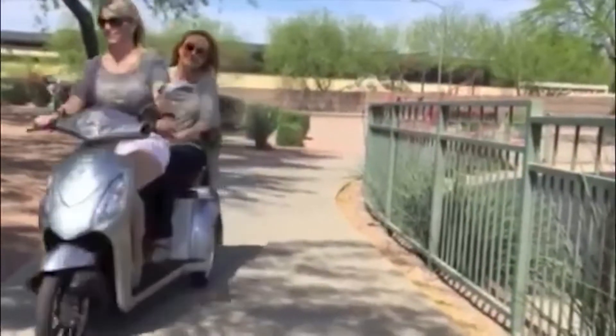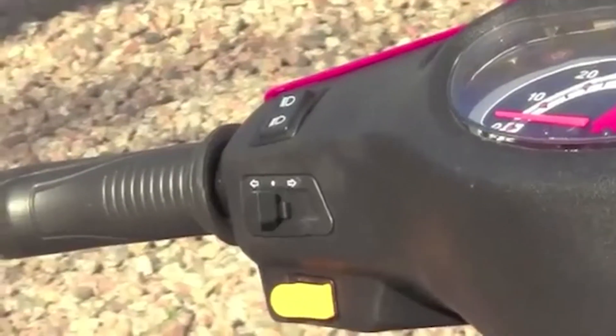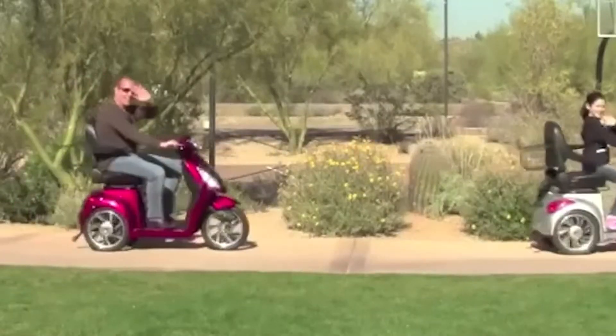Whether going to work, the store, or either a stroll or a long ride with a friend or family member, the Yule's EW66 might just have everything you need for a smooth, comfortable, and fun ride.